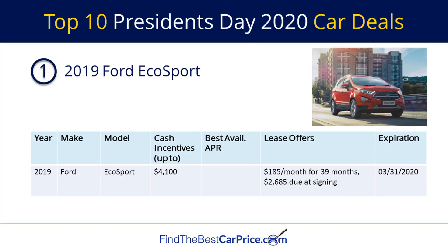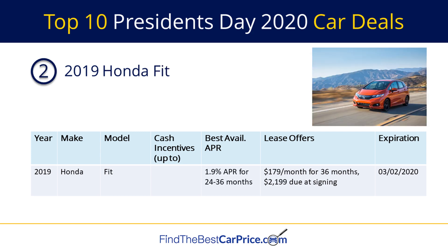The number one deal is the 2019 Ford EcoSport. There are cash incentives up to $4,100 and a lease offer for $185 per month for 39 months.